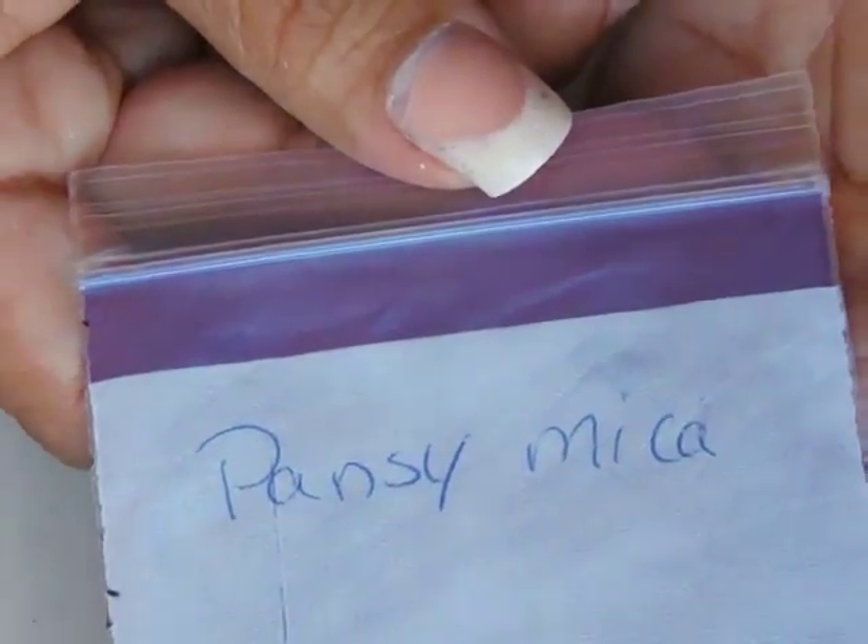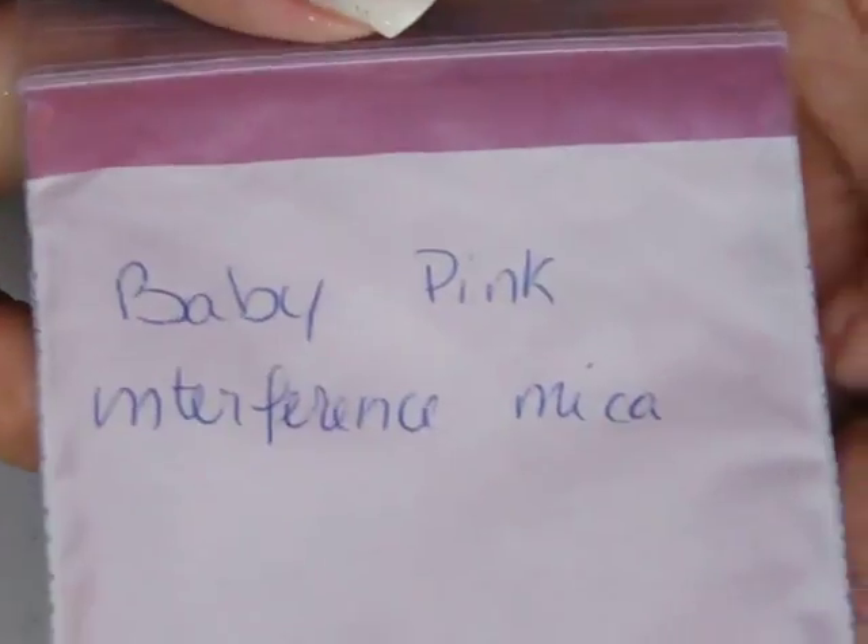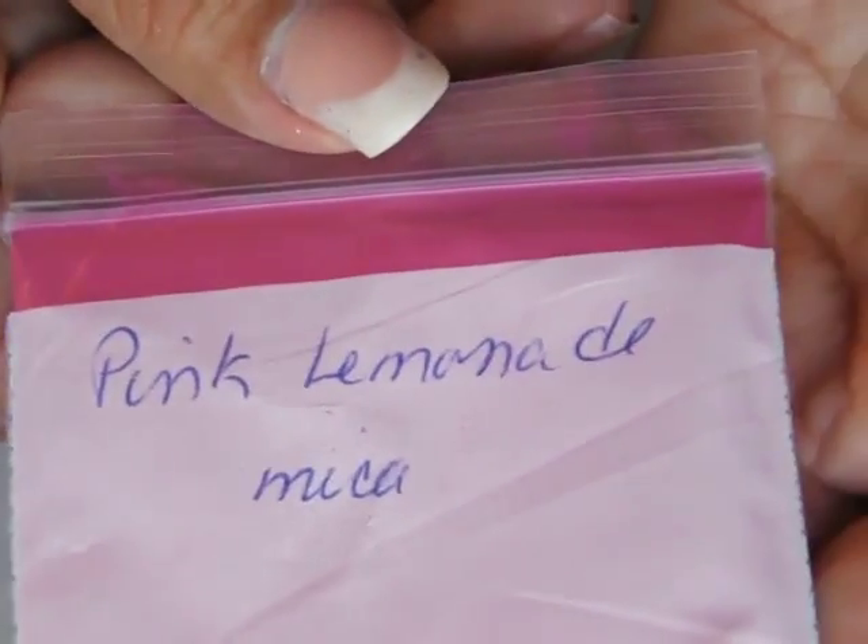Peach fuzz. Pansy. Pink interference. Baby pink interference — that one you can actually see more of the color, which is pretty cool. Pink lemonade.